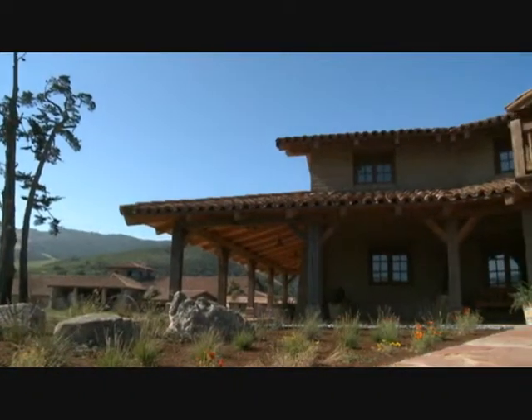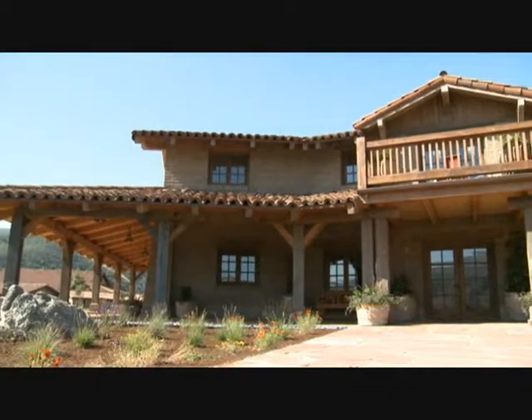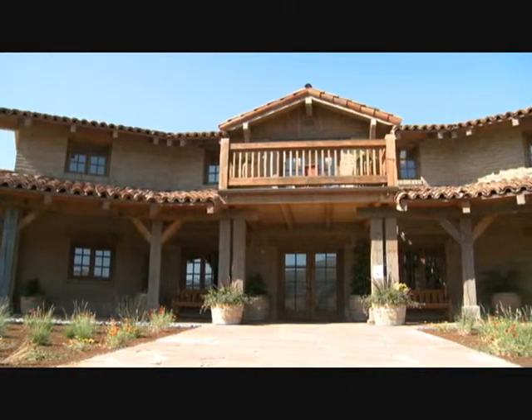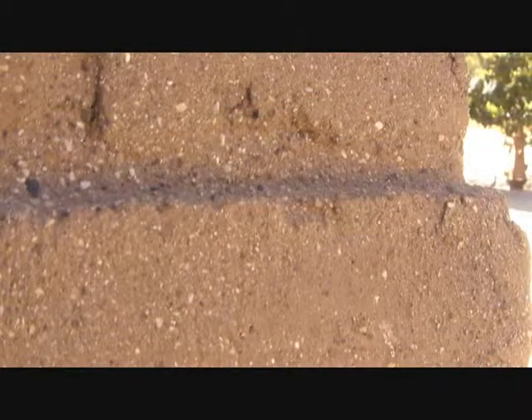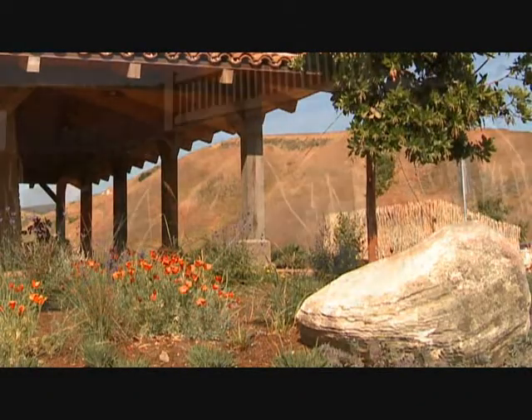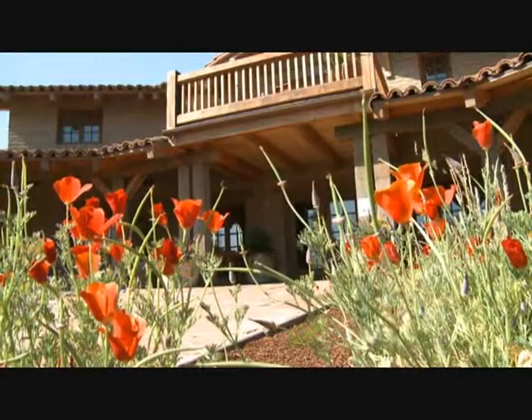As you can see, our new tasting room, like our landmark winery, is inspired by the California missions. It also uses the same reclaimed timbers, handmade adobe bricks, and local stones. So it really is an environmentally sensitive building.